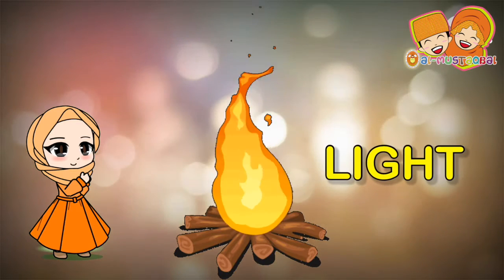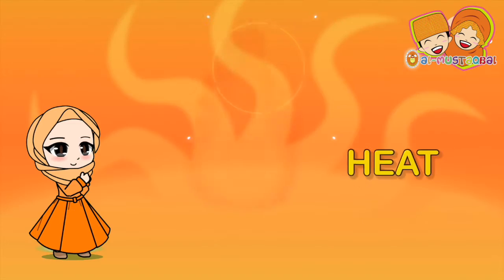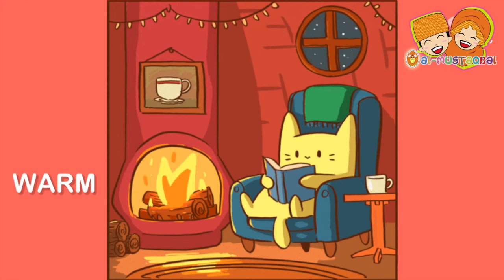Fire produces light, and that's what we use the candle for. Fire produces heat. Therefore, fire is used for cooking foods and barbecue. Fire is also used to keep us warm during winter and cold weather.